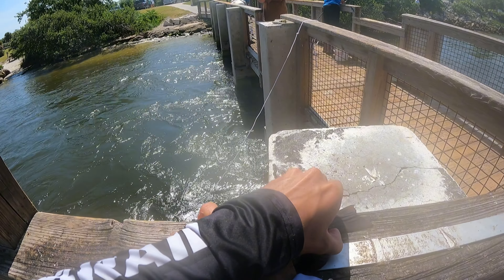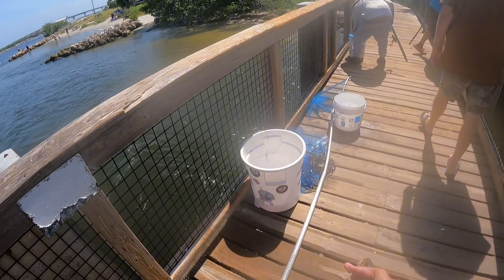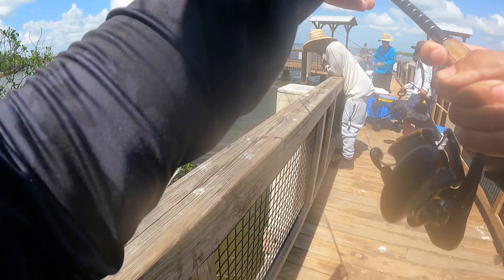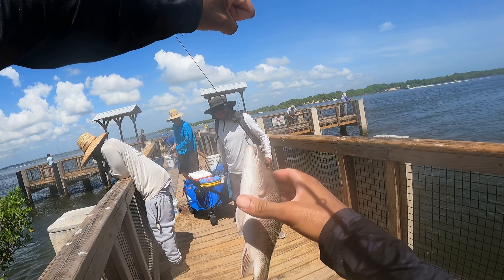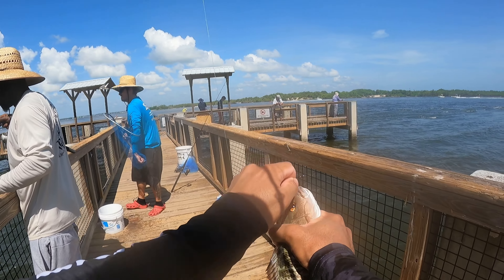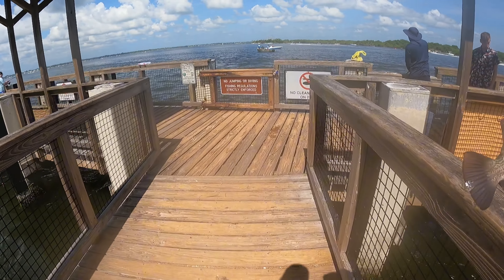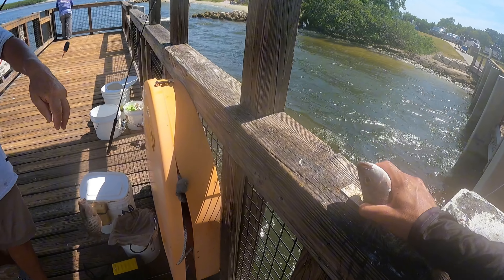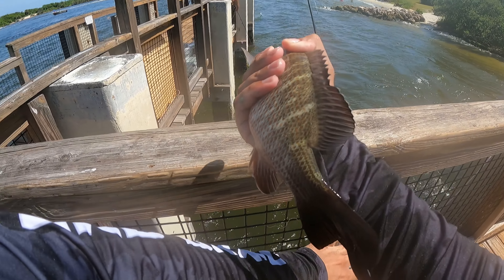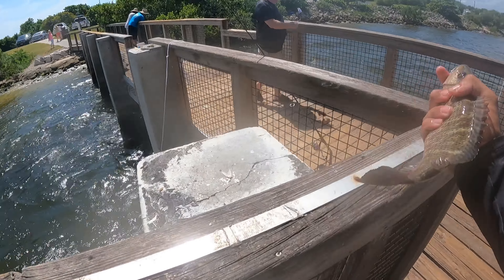Keep his mouth closed. Yeah, he's about ten and a half — put him in. That might be a keeper right there. Mouth closed — close. He's definitely going to be a close one. Just under. Yeah, he's about eleven — about eleven on that one.